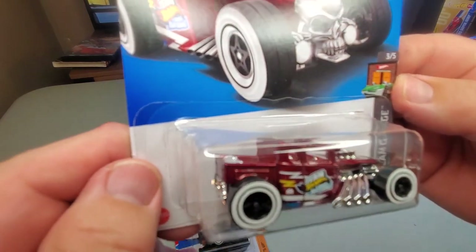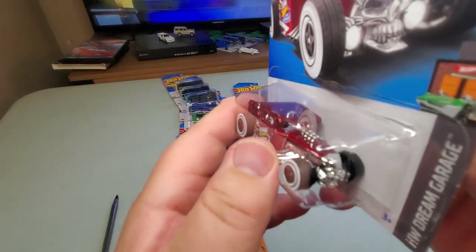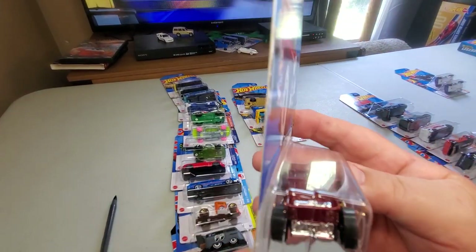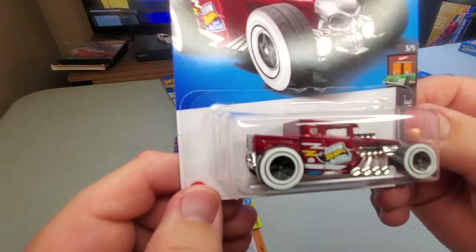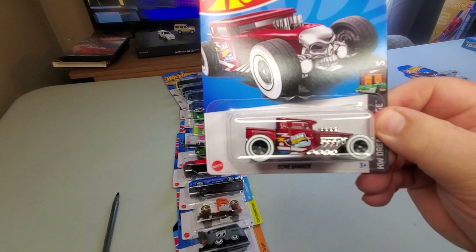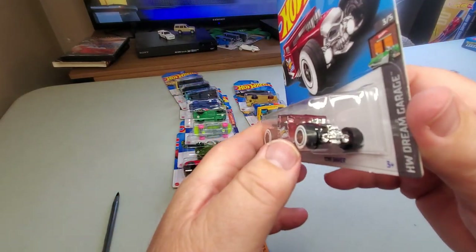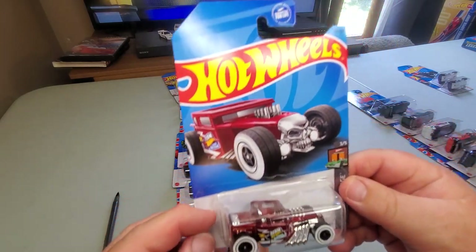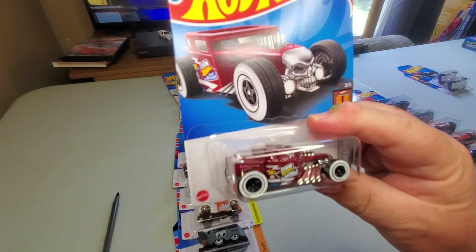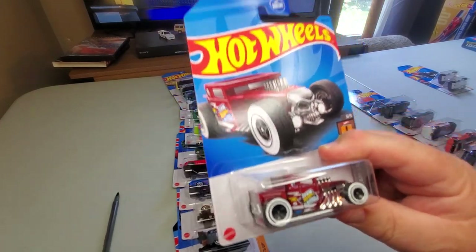Number 60: one of my all-time favorites — the Bone Shaker — now out in red. Previously out in black. At the Legends Tours this year they had a black painted version, but it's not the same as the Hot Wheels collector number 60. I think I kind of like the black one better than the red, but they're both pretty cool. It's a Bone Shaker — what can you say? Gotta have it.